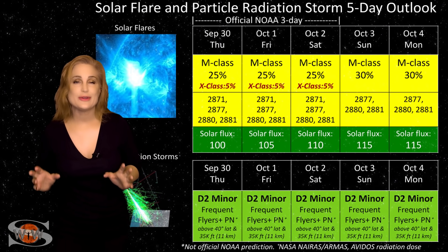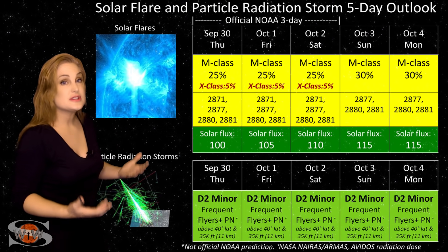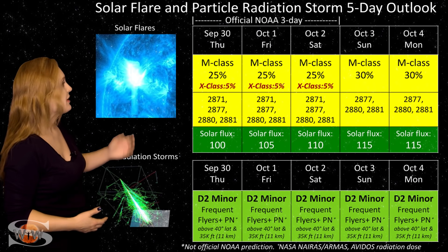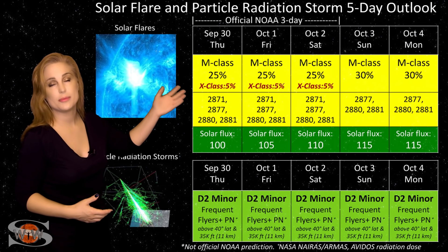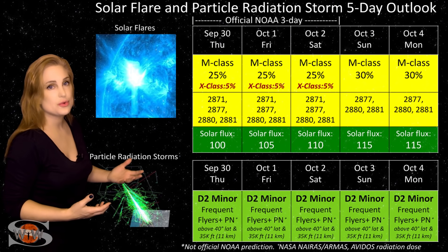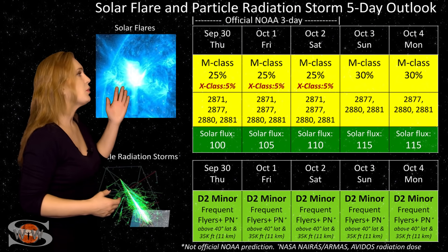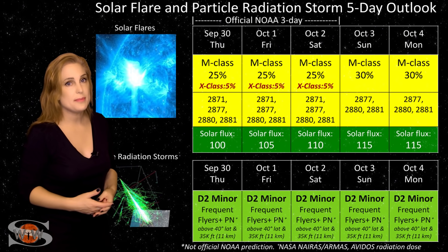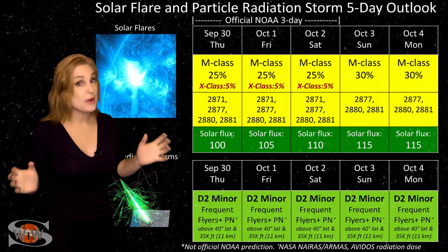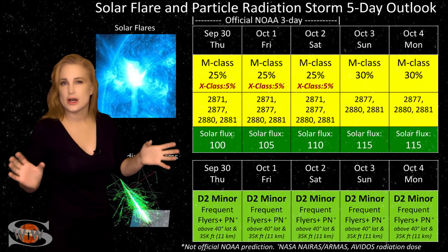Switching to our solar flare and particle radiation storm outlook over the coming week: we actually have a moderate risk of big flares this week, due to regions 2877 and 2880. We've got about a 25% chance of an M-class flare over the next couple of days, and about a 5% chance of an X-class flare from region 2880 with its explosive growth. This means we have the risk for radio blackouts, so GPS users stay vigilant — especially near dawn and dusk — because radio bursts and blackouts during those periods could cause GPS reception issues.